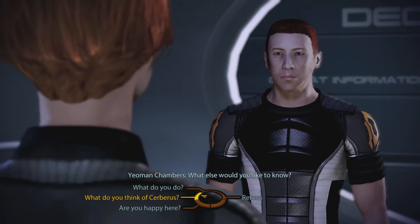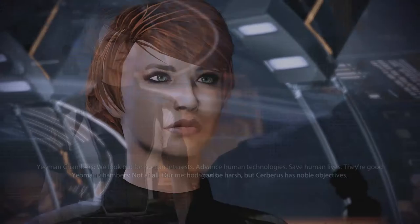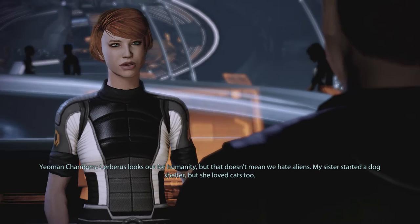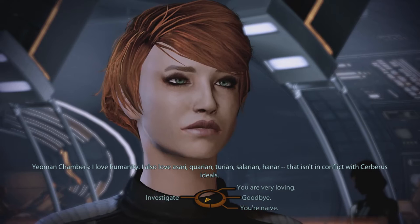What do you think of Cerberus? This organization has a dark reputation. Do you have any concerns working for them? Not at all. Our methods can be harsh, but Cerberus has noble objectives. We look out for human interests, advance human technology, save human lives. They're good goals. It sounds like Cerberus wants to dominate all aliens and put humankind on top. Cerberus looks out for humanity, but that doesn't mean we hate aliens. My sister started a dog shelter, but she loved cats too. I love humanity. I also love Asari, Quarian, Turian, Salarian, Hanar. That isn't in conflict with Cerberus' ideals.